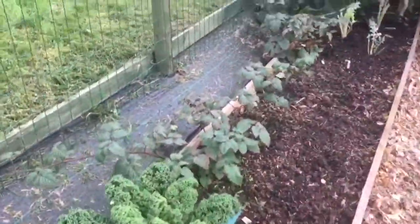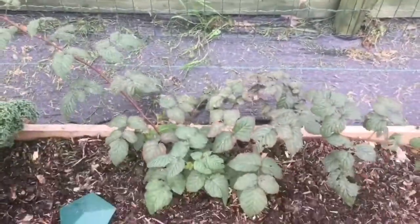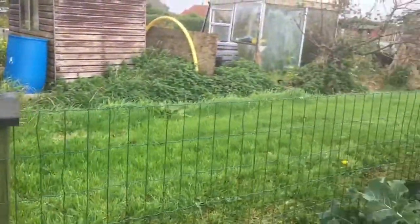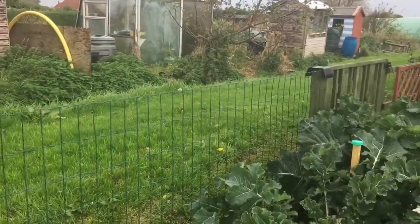We've got a few just remnant lettuces. And we've got some blackberries as well, which are going to climb up along this fence that Debbie's put in.